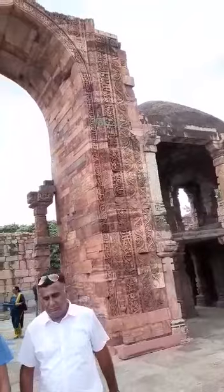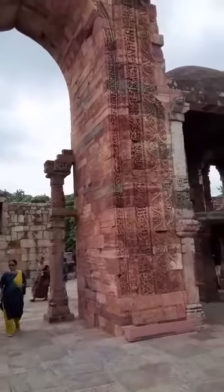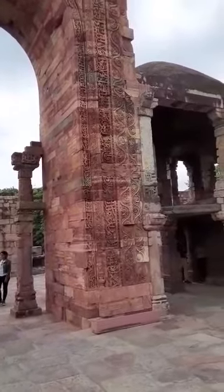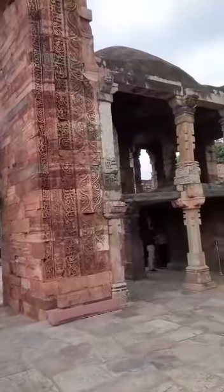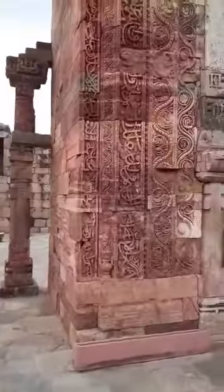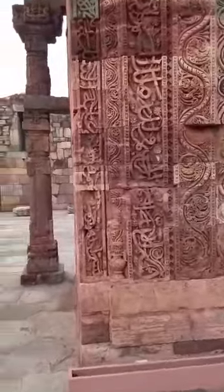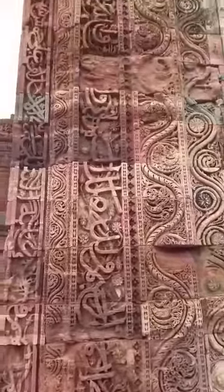Now we're looking at some of the arches around the Qutub Minar. I initially did not want to make a vlog and explain this as art, because it was kind of difficult for me to explain it as art — until I walked really close up to it and saw the amount of work that went into it.